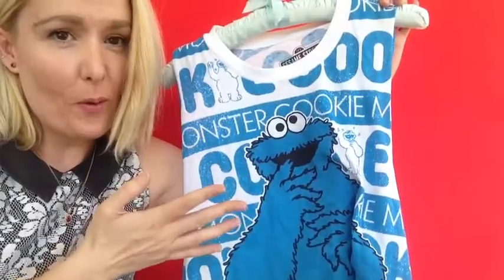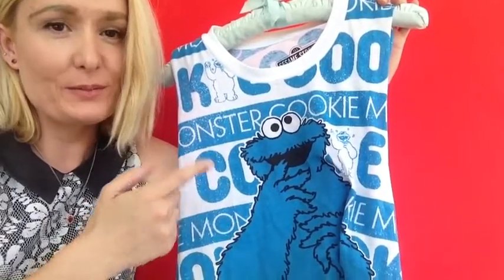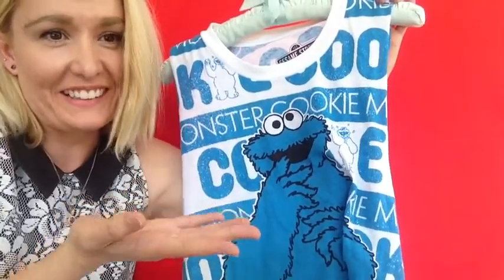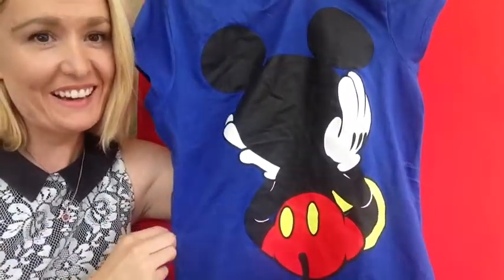This is so adorable. I have been wearing this so much this month, and it just makes me laugh. Cookie Monster — it's so cute. I love this top, and if you turn it around, you can see his back, and that's why I love it even more.